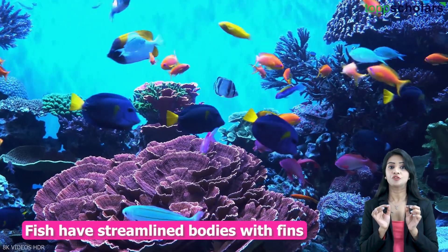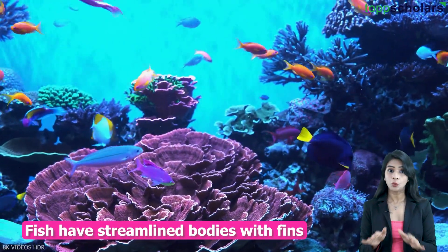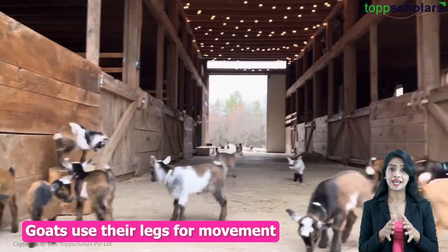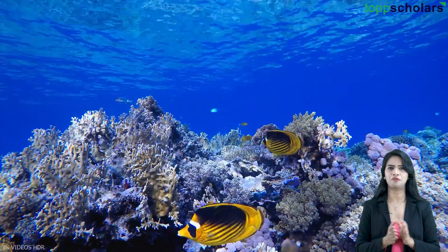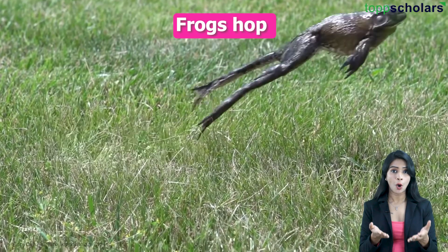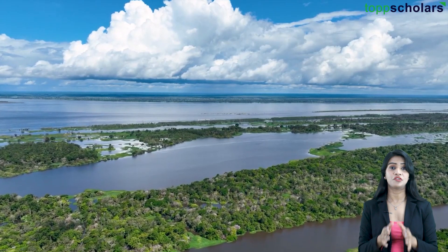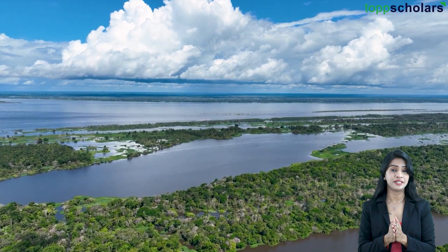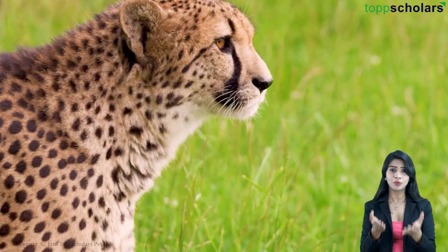Fish have streamlined bodies with fins that help them move smoothly, and goats use their legs for movement. Some animals even have unique ways of moving — snakes slither, frogs hop, and birds fly. The biodiversity of a region varies because the environment affects how animals move, behave, and even how they look.